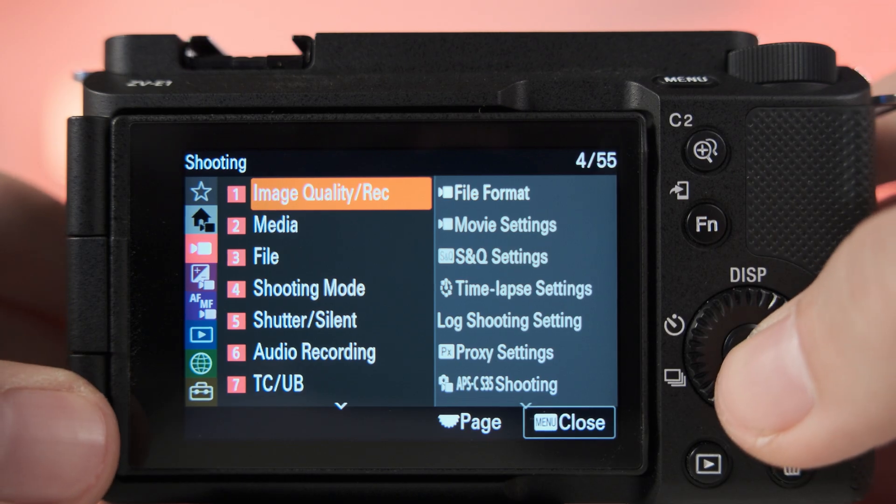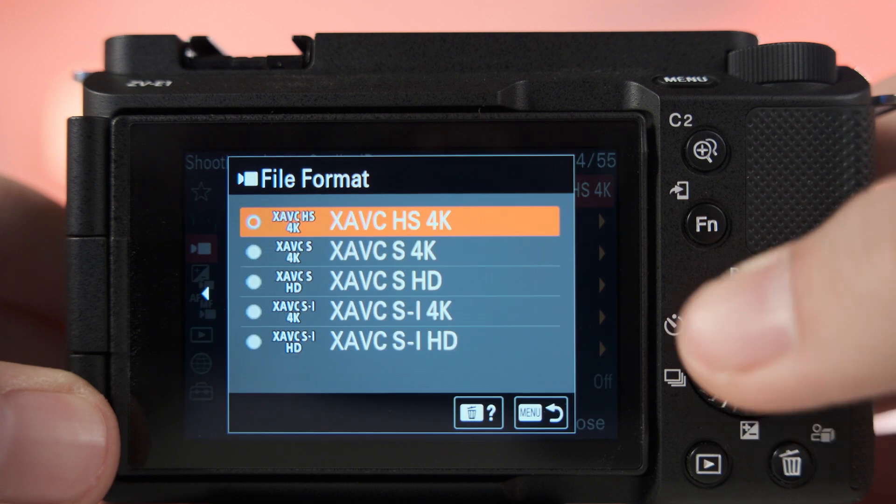Diving a bit deeper into the specifications and features, here's what one can expect from the new camera: full-frame up to 4K 60p with no crop factor. Cropped 4K 120p and Full HD 240p capabilities will be added to the camera around June with a free firmware update.